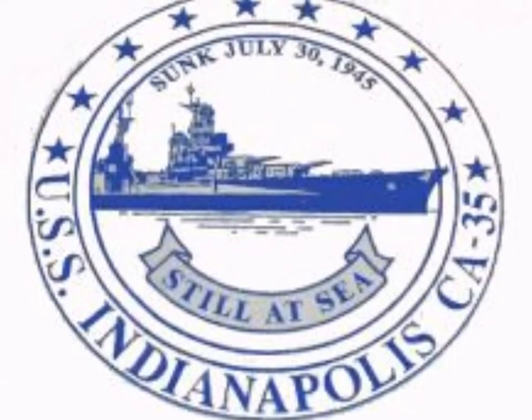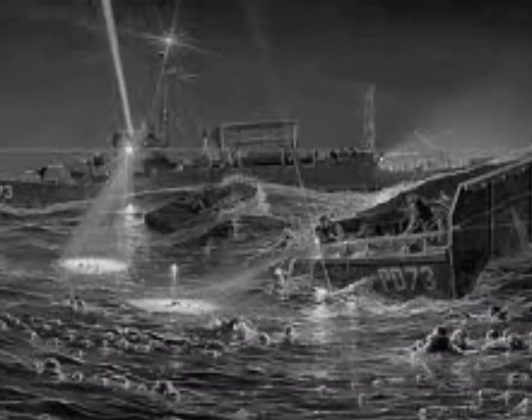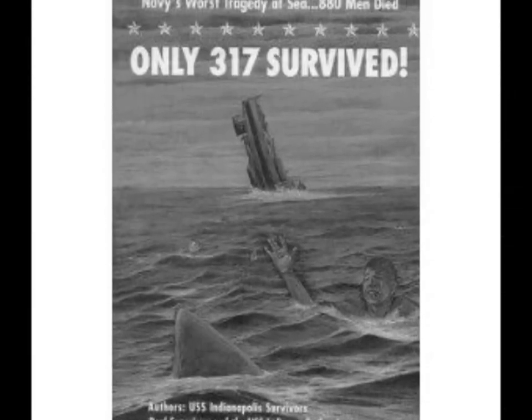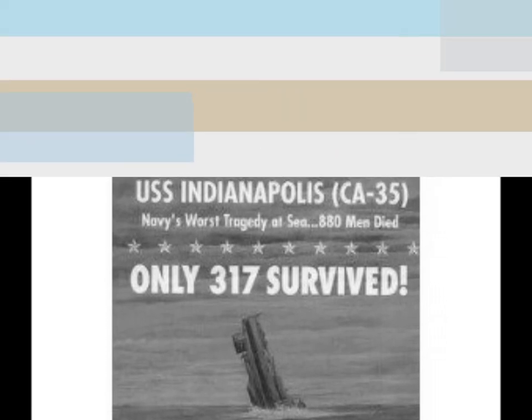In 1945, she made the story that exists to be one of the saddest naval stories in history. The ship left San Francisco Bay with the atomic bomb that would be dropped on Hiroshima. Three weeks later, the boat raced to the island of Tinian, unguarded, where the bomb was dropped off on July 26. It was mission accomplished.